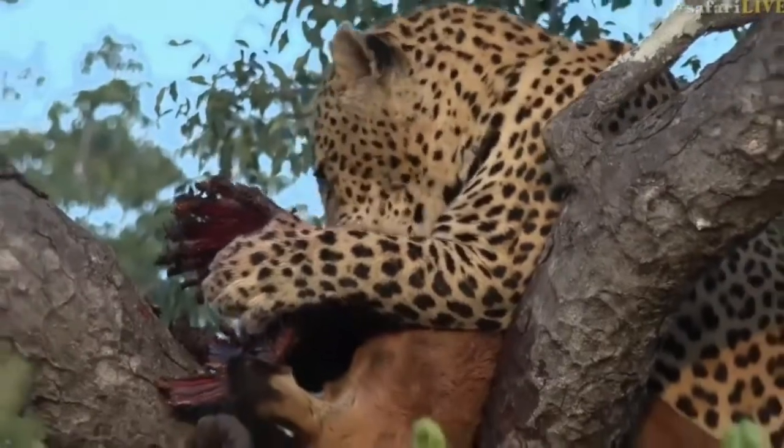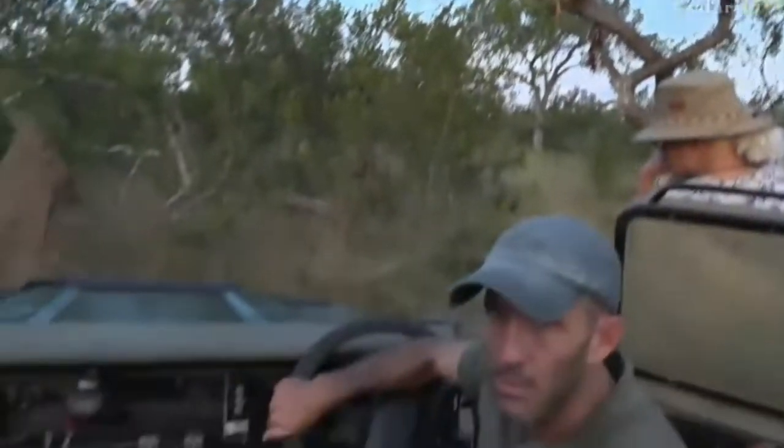Right, everyone, if you have just joined us, you are on a live safari from the northeast corner of South Africa, the world's most magnificent country. We're in a place called the Sabi Sand, which is part of the Greater Kruger National Park — eight and a half million acres, 3.5 million hectares of wildlife, wilderness, wonderland. Hashtag Safari Live is how you get hold of us. Ask us questions, send us your comments — it would be lovely to hear from you. Tell us what you think of this magnificent cat over here.